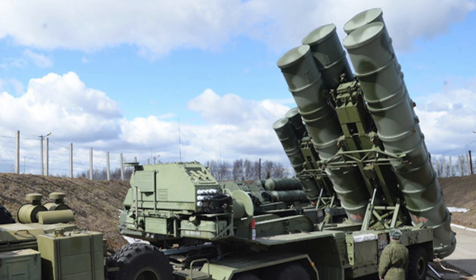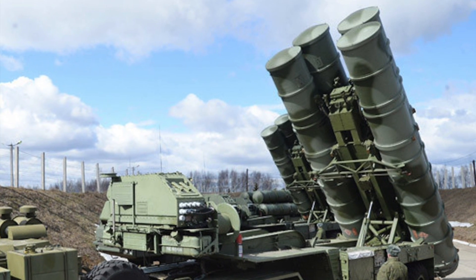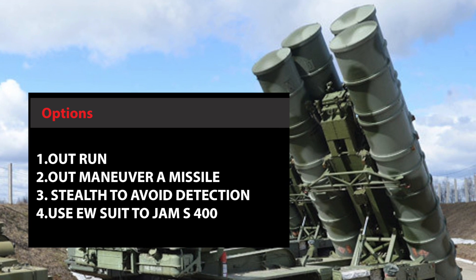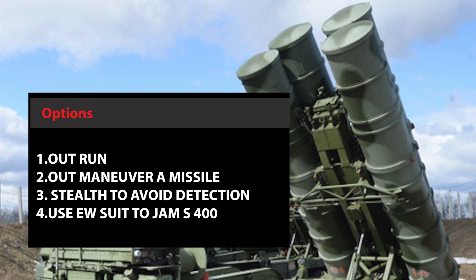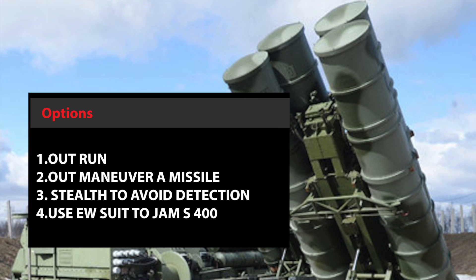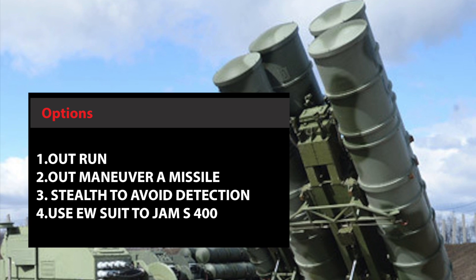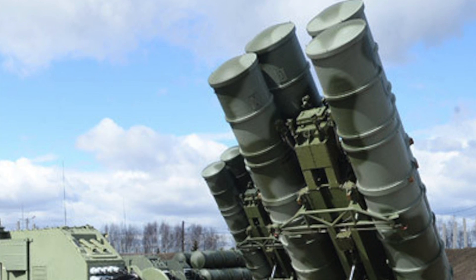In this video, we will analyze the outcome when the F-35 is pitted against the S-400. In a stand-alone combat environment, the F-35 has the following options to defeat the S-400: outrun missiles, employ evasive maneuvers, use stealth to avoid detection, and use an EW suite to jam the S-400. We will analyze each of these options one by one.